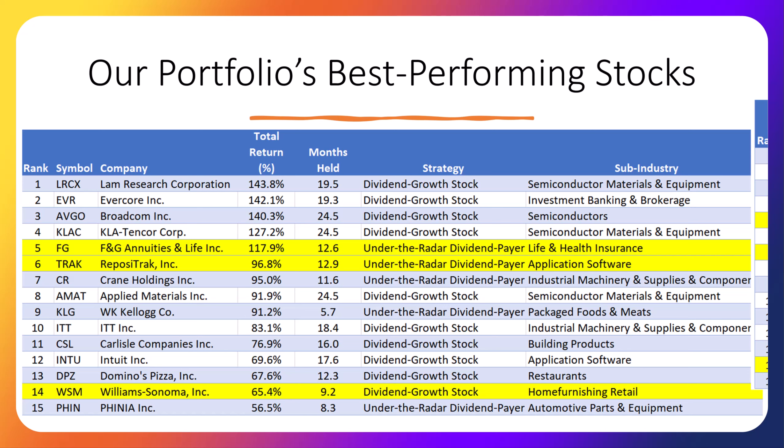Now let's turn our attention to the strategy column, specifically the category called dividend growth stocks. 90% of our investments made in this portfolio were made in these stocks, which means they are high-quality stocks with a great track record of increasing their dividend payouts to investors. The other 10% of investments so far have been invested in usually smaller, under-the-radar companies that have recently started paying a dividend. These under-the-radar dividend-paying stocks tend to be riskier because they are usually smaller companies, but studies have shown they historically beat the market averages by a significant amount.